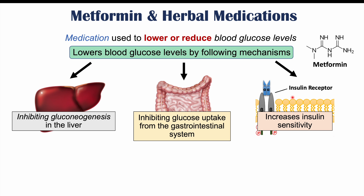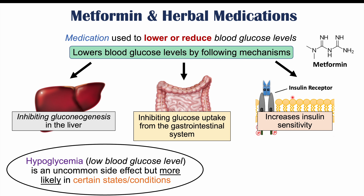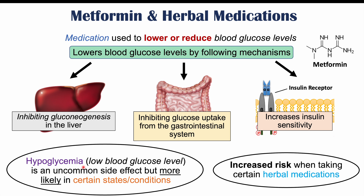Metformin can cause many different side effects. Most are gastrointestinal side effects like nausea and diarrhea, but it can also cause hypoglycemia, which is a low blood glucose level. Hypoglycemia is an uncommon side effect but is more likely in certain states like fasting, dehydration, or excessive exercise. There can also be interaction with certain herbal medications that can increase the risk of hypoglycemia.